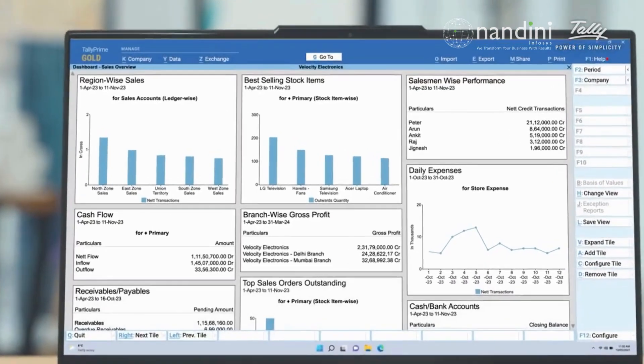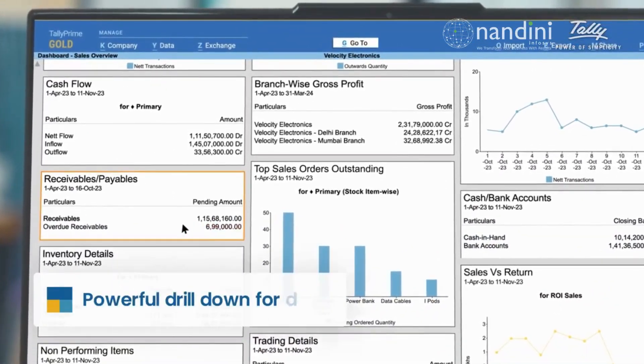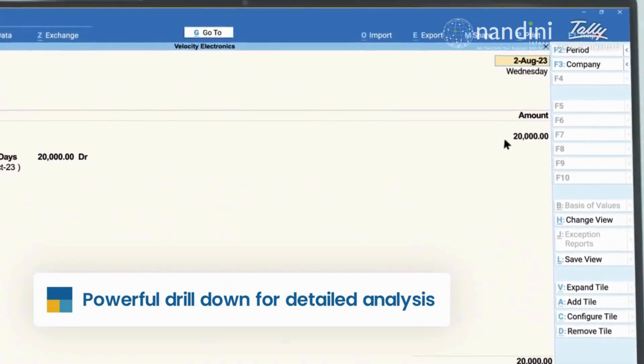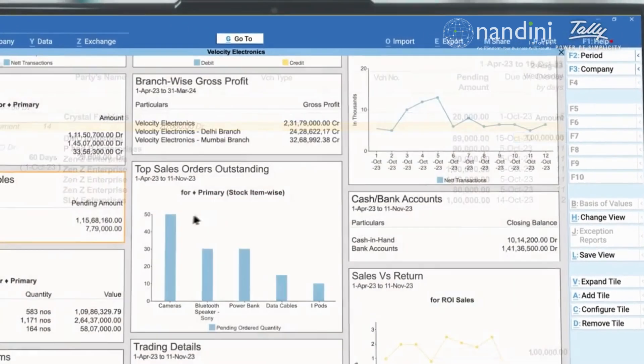Explore your data in depth with the power of Tally's famous drill-down, all from your dashboard. Drill down to go to the minutest detail and make changes in the dashboard itself. Your changes will be reflected immediately.